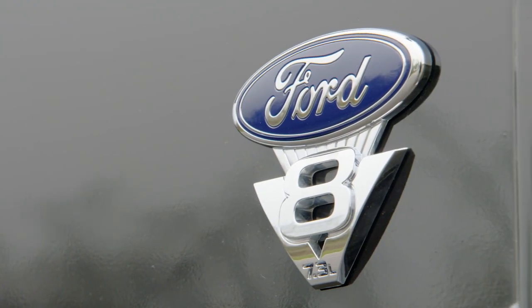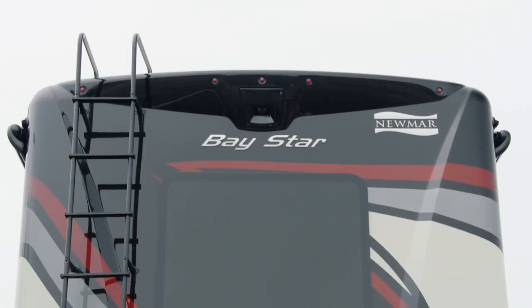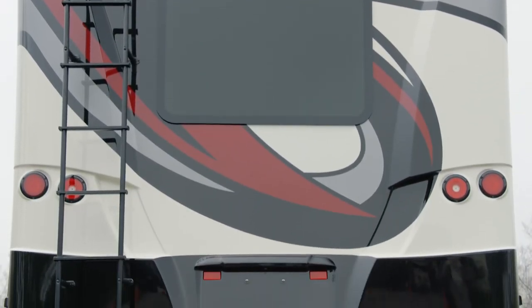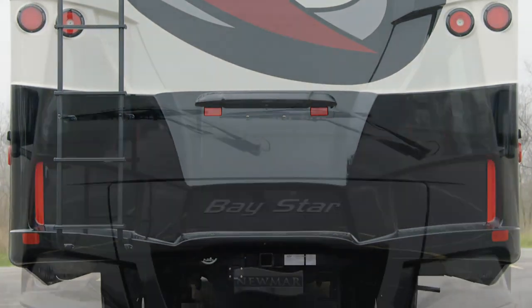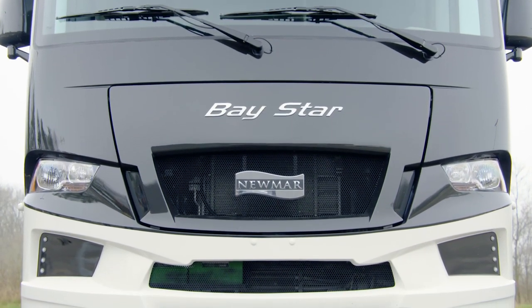We'll start our tour with the new Ford F53 gas Class A Motorhome chassis. This upgraded chassis features a 7.3-liter V8 engine, which is 20% smaller and 30 pounds lighter than the previous model, while still offering 350 horsepower and 468 pound-feet of torque.